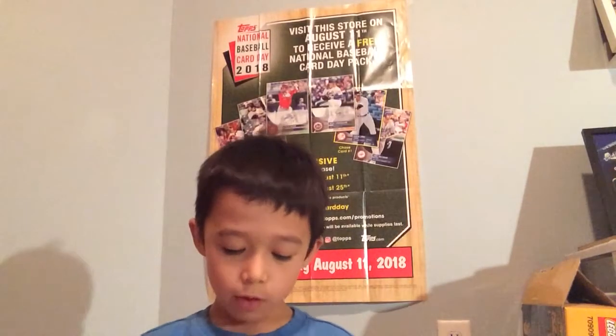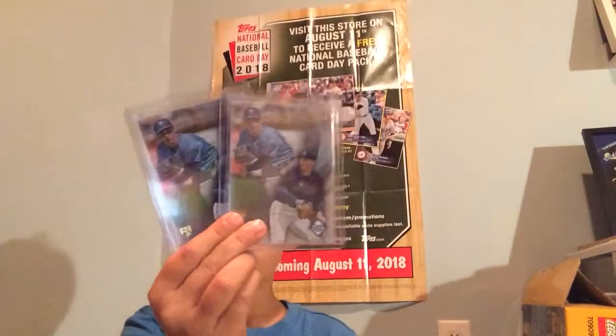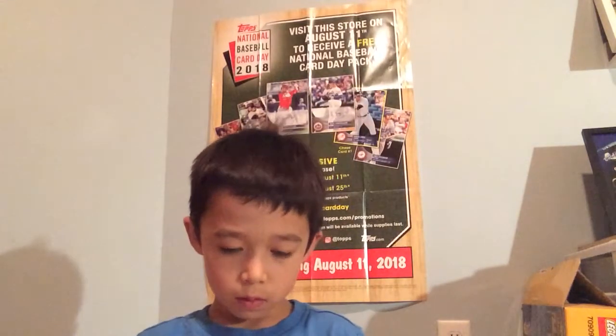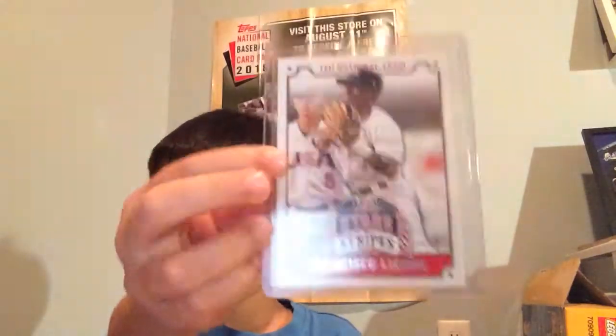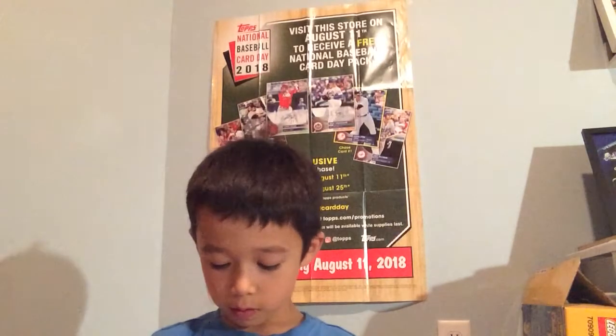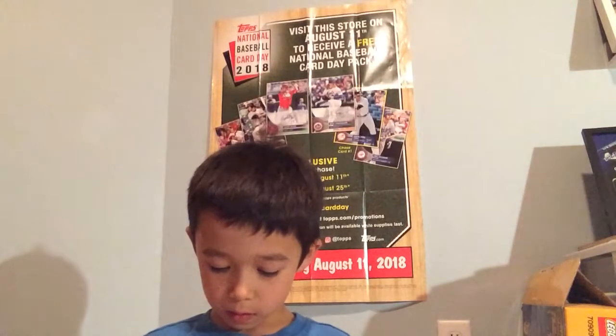And then two Blake Snell Gold Label Rookie Cards. A Stars and Stripes Panini, Francisco Lindor - that one was $0.50. Freddie Freeman.